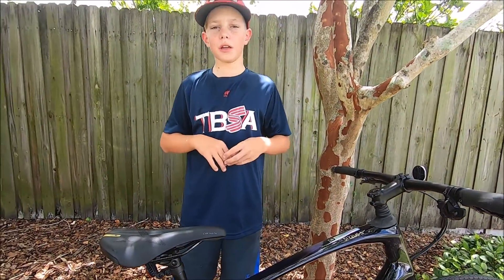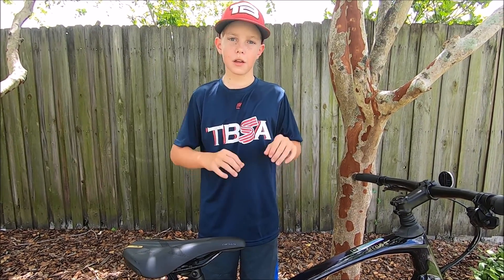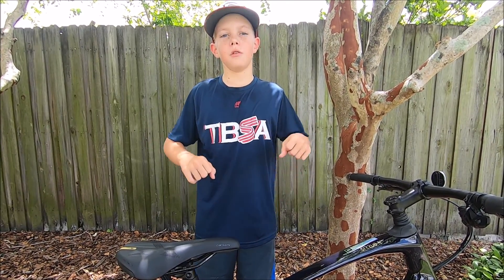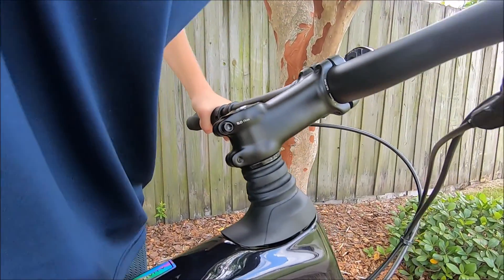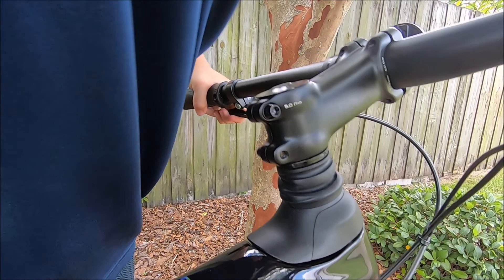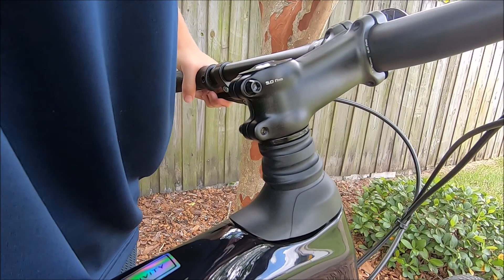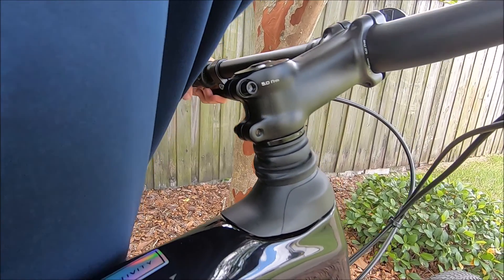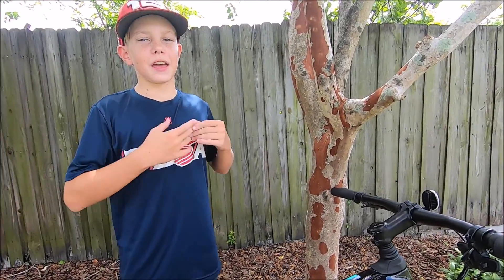There are three sets of springs that you can put into it, which helps — like putting air into an air-compressed shock — it makes it harder or easier to push down. You don't really realize how good this Future Shock is until you have it. It really makes riding enjoyable.